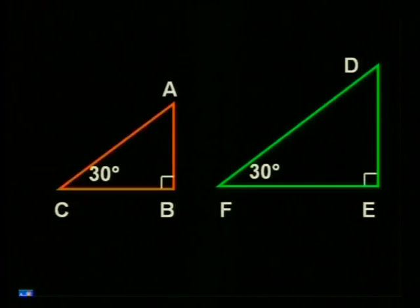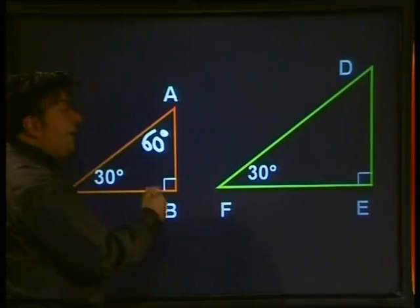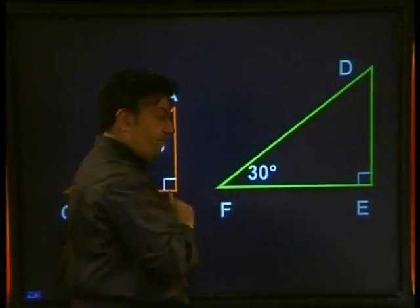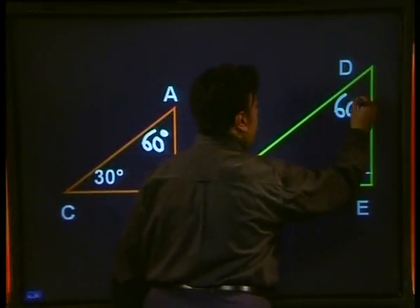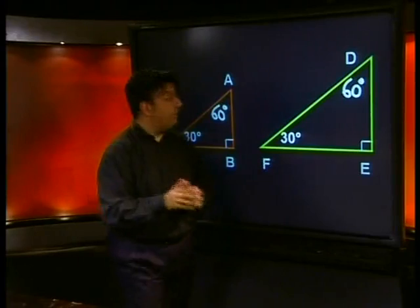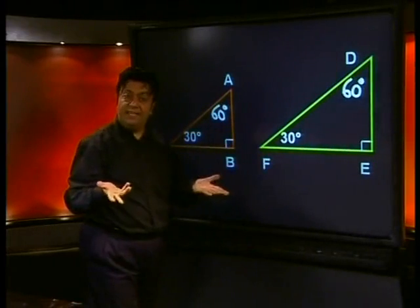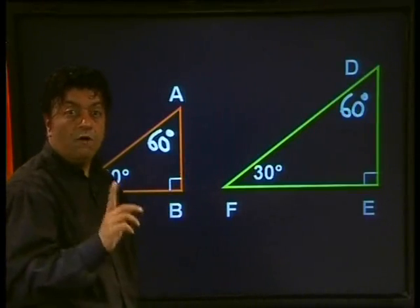Let's take a look at two triangles. In triangle ABC, angle B is equal to 90 degrees, angle C is equal to 30 degrees, therefore angle A is equal to 60 degrees. Let's fill this in on our diagram. Now let us take a look at triangle DEF. Angle E is 90 degrees, angle F is 30 degrees, therefore angle D is 60 degrees. These triangles are called similar because the corresponding angles are the same size. Also, the sides of these triangles are in proportion, and this information is particularly important for our surveyor.